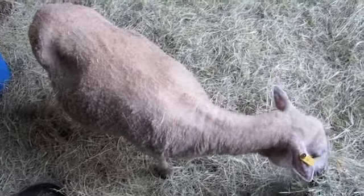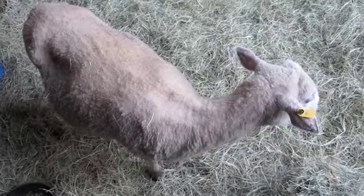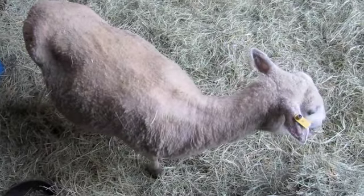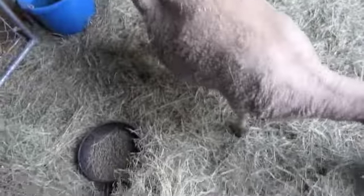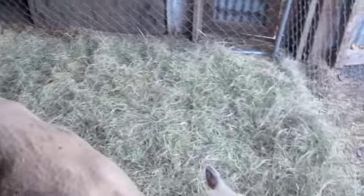There's our sweet little Mary Elizabeth having a little supper — a little hay — she's got plenty of grain in her bowl if she wants it. Look at the water, sunshine, fresh air.